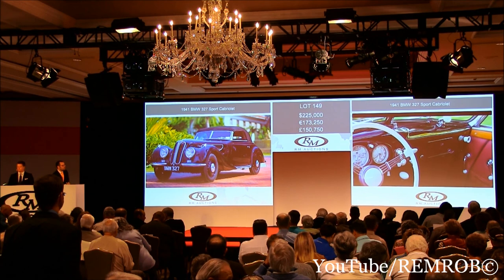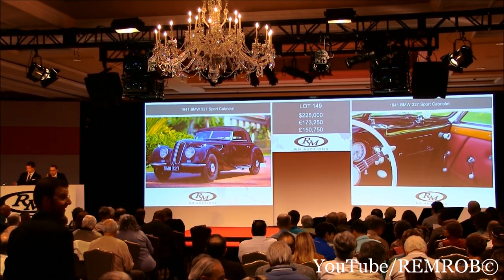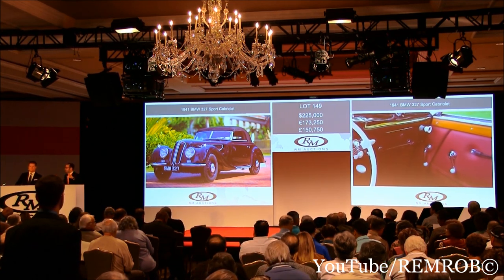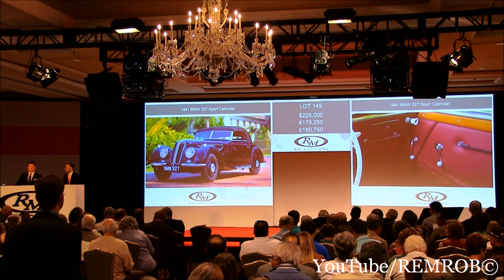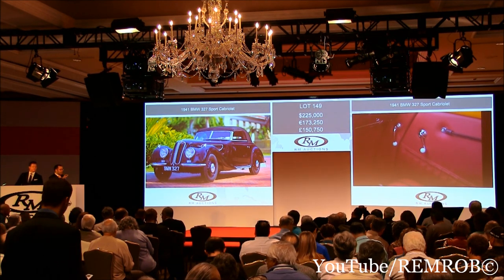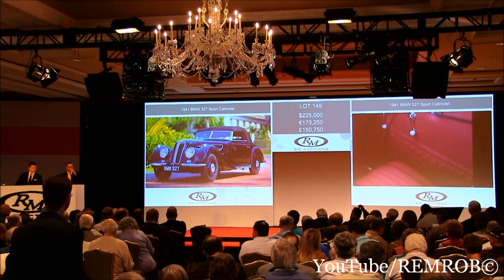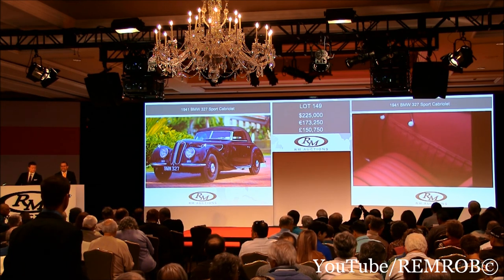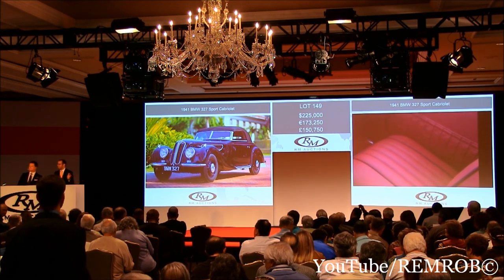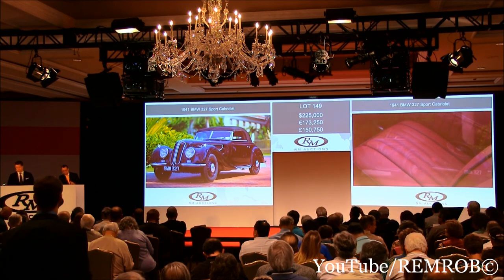I have $230,000 now. $230,000 now. That's $225,000 then. Are you out, sir? That's $225,000 — the bid's on my left, I'm selling the car. That's $225,000 then, ladies and gentlemen, if there's no more bids. The bid's here, I'm selling all the way. Gord, you're out and I'm selling the car. That's $225,000 going for the first time, for the second time, for the third and last time — are we all done? I'll finish. $225,000. Sold.